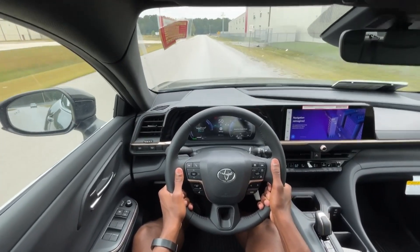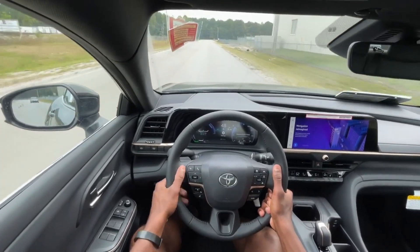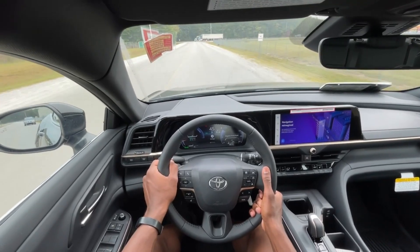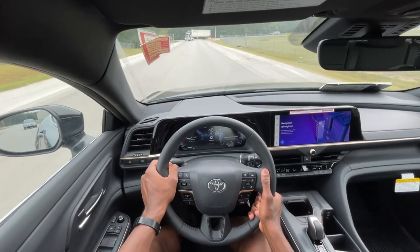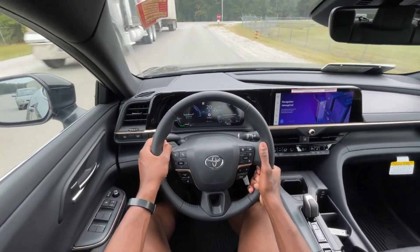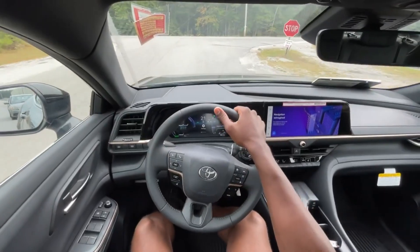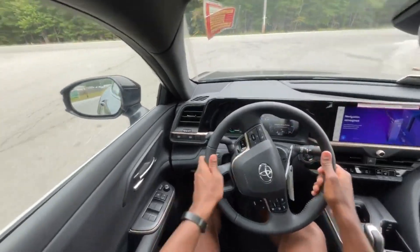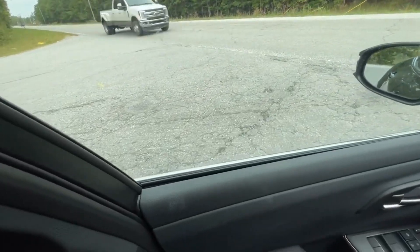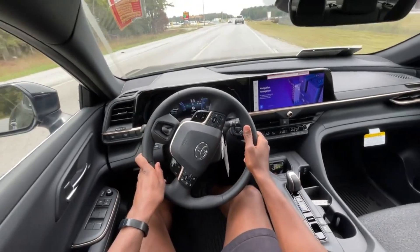The Prius has always been around, but it's always been kind of halfway between a Corolla and a Camry. Whereas this feels like the inside of a RAV4 — just the space you get here — and it drives like an Avalon. It's just a very, very good product they've put together.